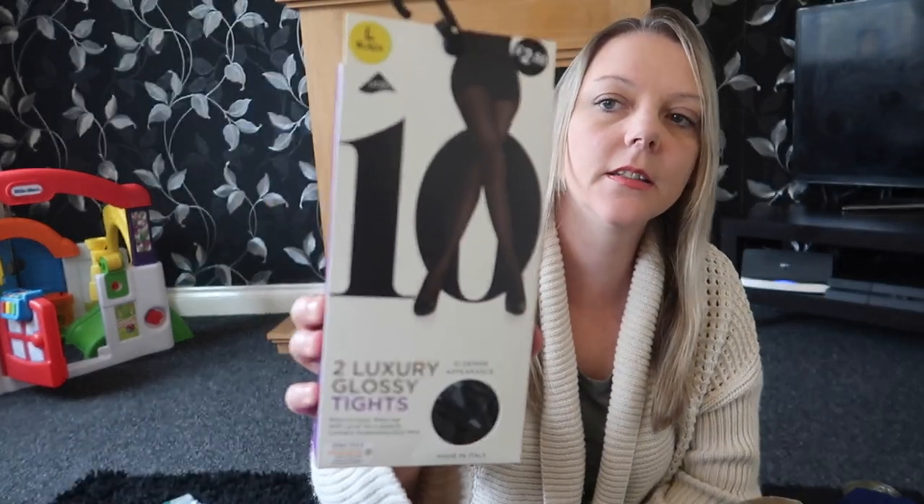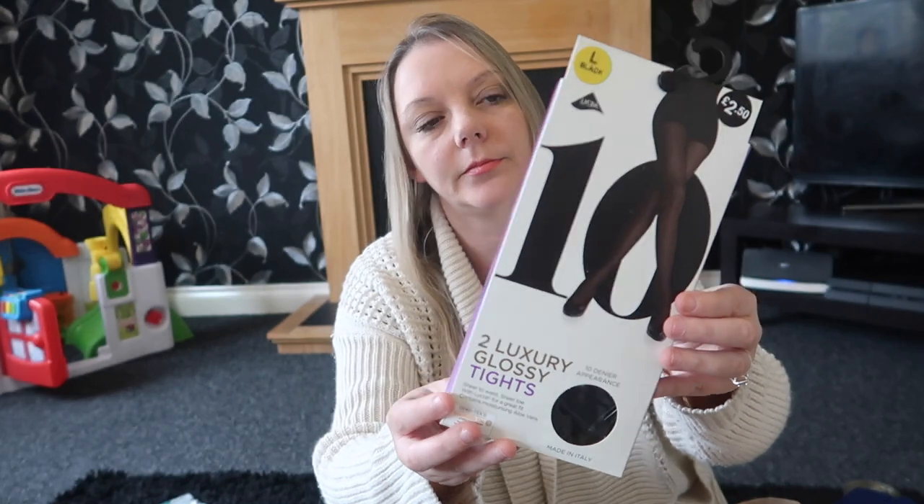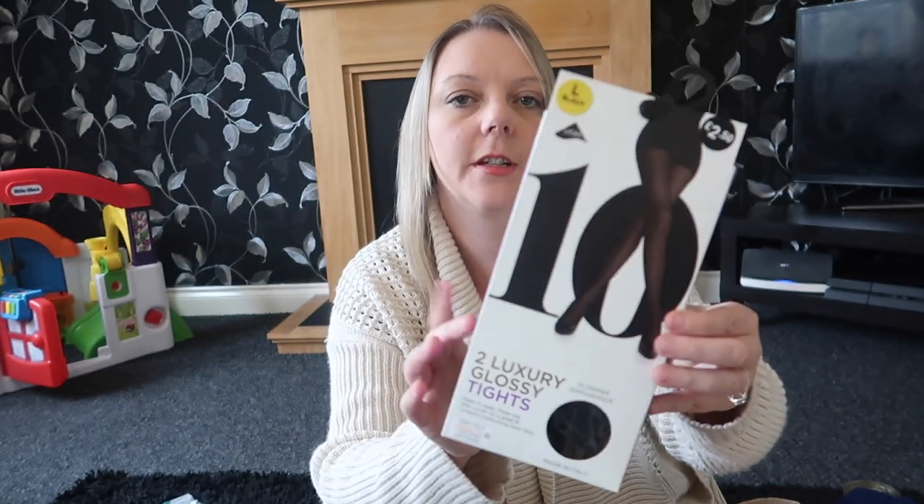I bought some tights — I bought large because I hate having tights that feel tight, so I'd rather buy a bigger size and have them a bit looser fitting. These are £2.50 for two pairs of black glossy tights. They are the thin ones — I haven't bought the thick ones yet because it's not quite winter, but this will do for now.